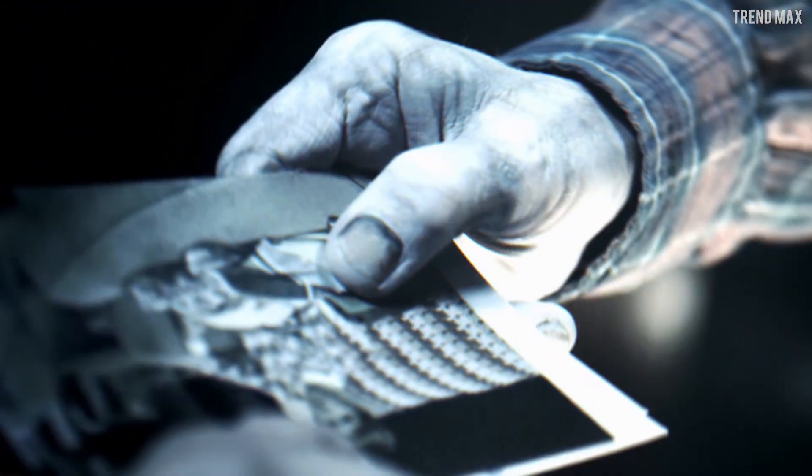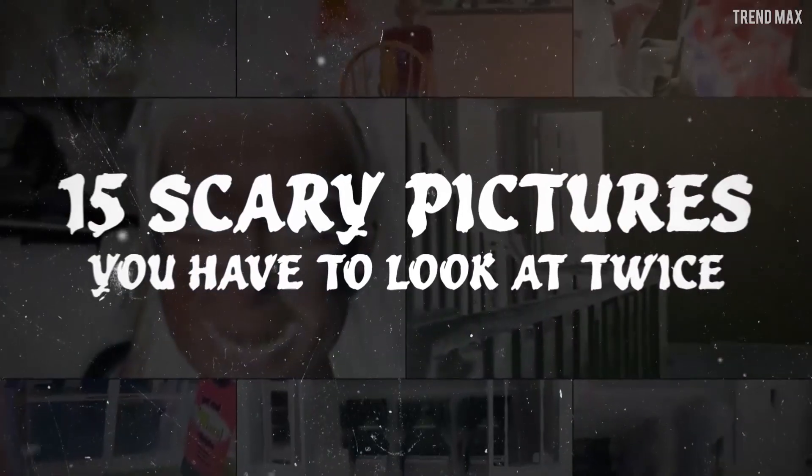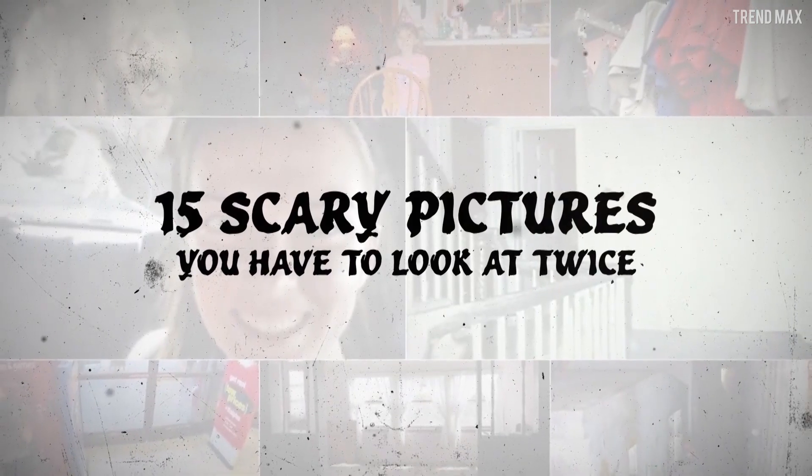Get ready to find images with dark details and be prepared to not sleep, because you'll discover the disturbing secrets of these 15 scary pictures you have to look at twice.